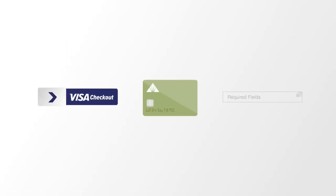Sign up for Visa Checkout with your Regions card and make required fields a thing of the past. Just one of the many features of Visa Checkout.